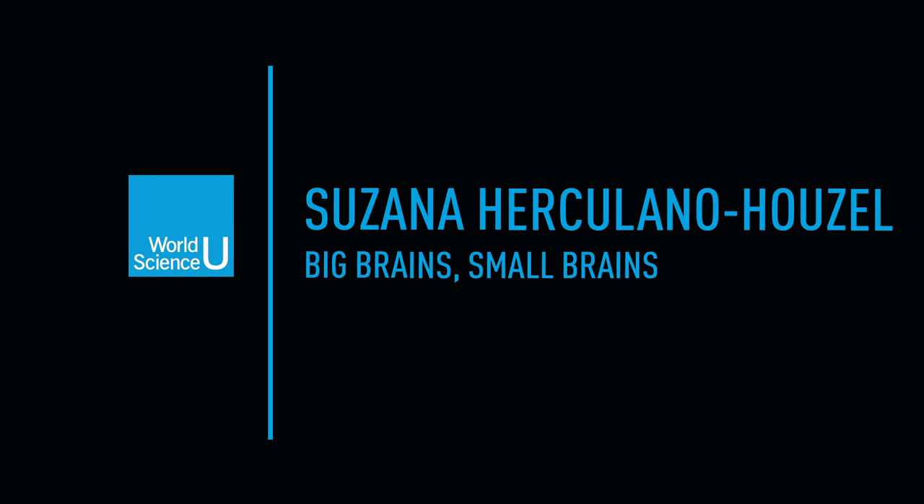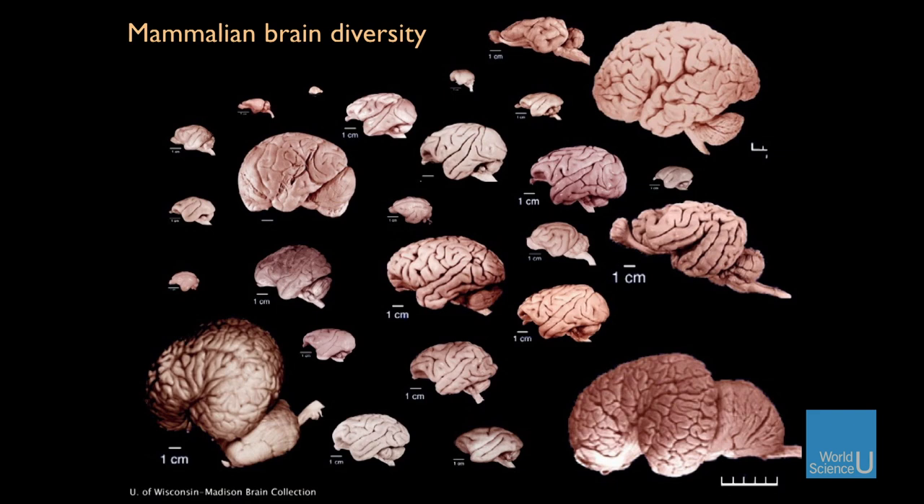I'm Susana Herculana-Ruzel. I am a biologist turned neuroscientist and my favorite topic is diversity. Here you have a sample of mammalian brains shown to scale, meaning that the one that appears to be really tiny is really tiny, and the one that appears to be really large is really large. Going from shrew brains to elephant brain, which is really the size of my forearm. You can appreciate that there's diversity — they are not all the same.